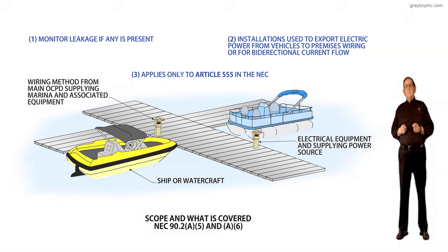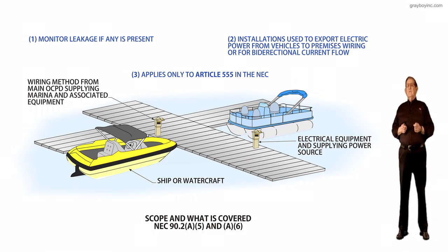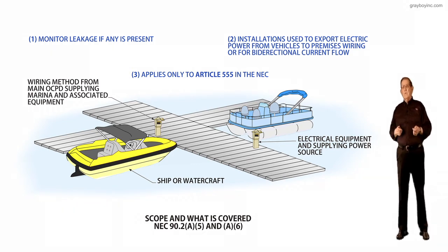Fourthly, the main purpose of this article and section is to help prevent electrical shock drowning, where someone would receive a shock from leakage current, lose control of their muscles, and drown.